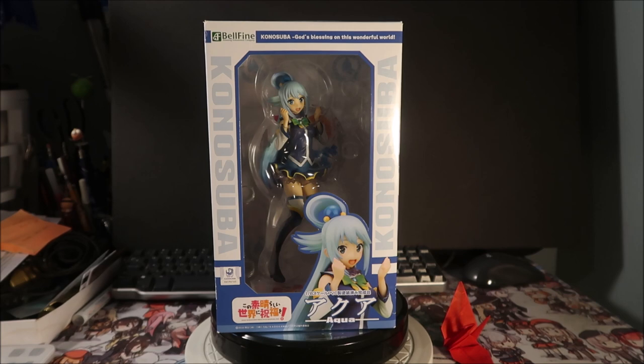We're going to take a look at the front of the box. This is a Bellfine figure. It says 'Bellfine Amazing Amusement Company' and then 'Konosuba: God's Blessing on this Wonderful World' — that's the title of the anime and light novel. The Konosuba logo is featured prominently. There's a picture of Aqua on the front, roughly a half shot. This is copyright 2016 Kadokawa, and it says 'Aqua' here — 'Akua' is how you spell it in Japanese.